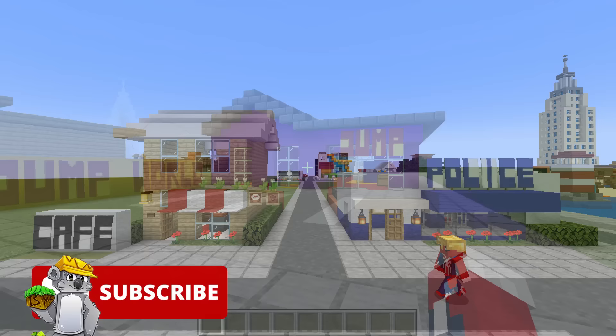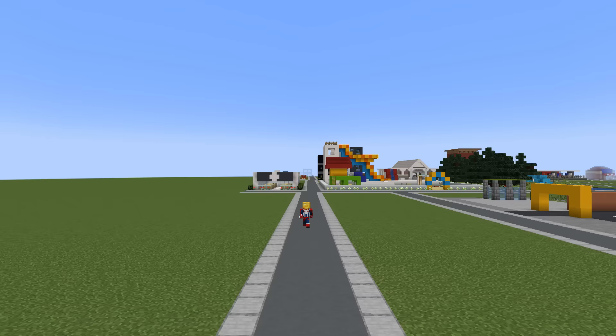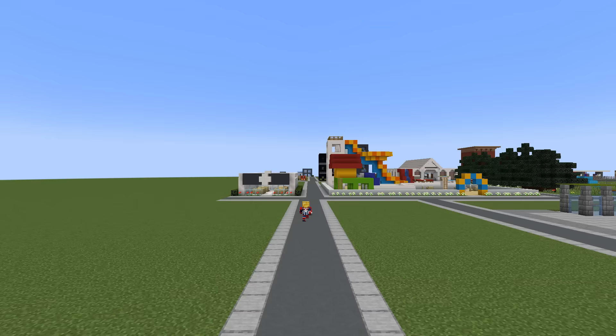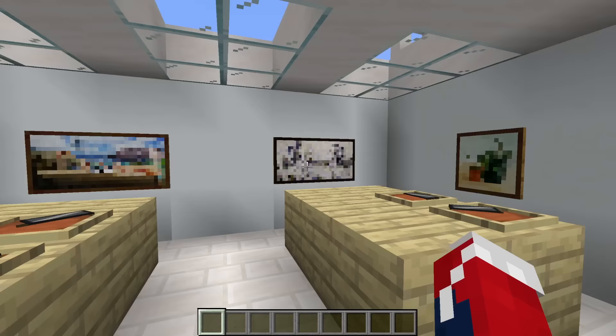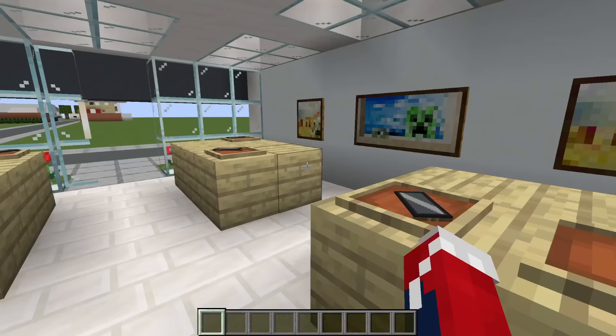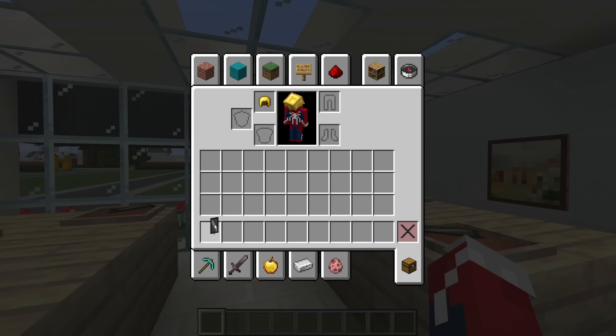Moving on to the fourth row of city builds now. These rows seem to get further and further apart. The first build on the fourth row is the Apple Store — a nice, open, clean, modern store with four benches filled with iPhones. And since no one's here, I think I might actually take one of these for myself.